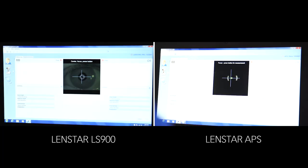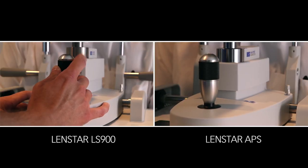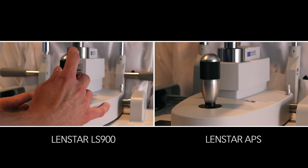To access the fine alignment screen, the operator of both models uses a single click of the joystick. Adjustments are made until the green indicator light appears. The LensStar LS900 operator captures the first scan by clicking the joystick button.